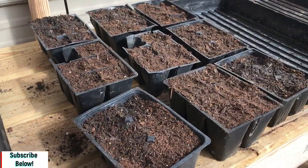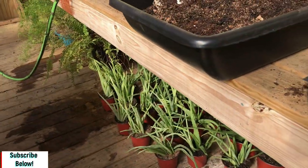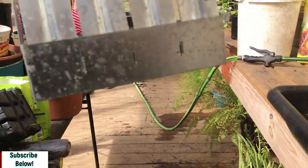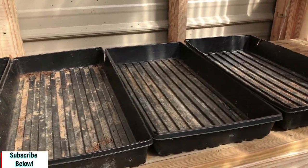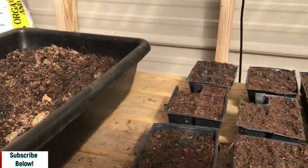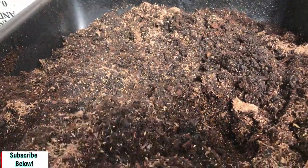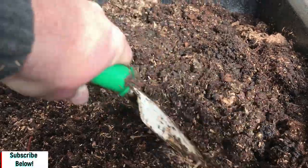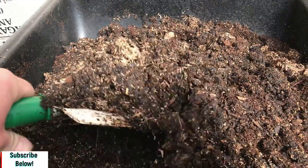We got the seed trays done for the plastics. Now we're going to do the soil blocks — we got the soil block maker. So we're going to do some in seed trays and some in just soil blocks, and we'll see which one does better. The mix got a little too wet, so we mixed in some organic humus and manure to break it down a bit so it packed well but won't be too moist for the seedlings.